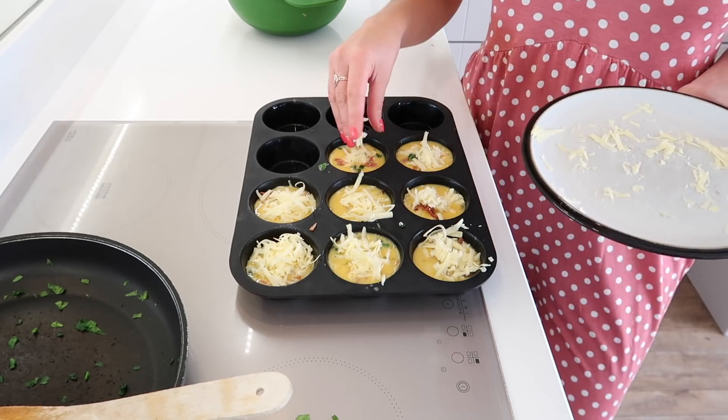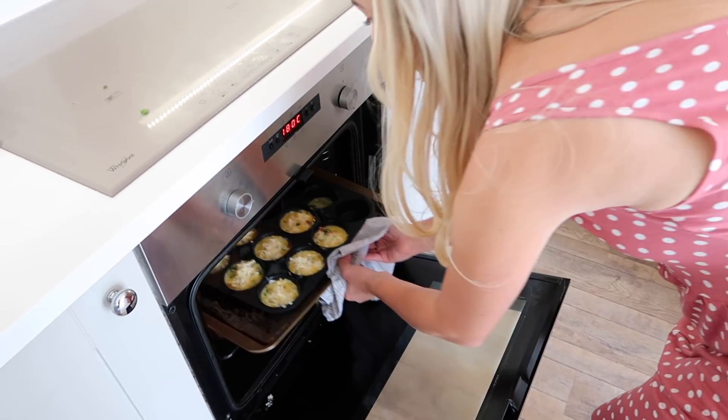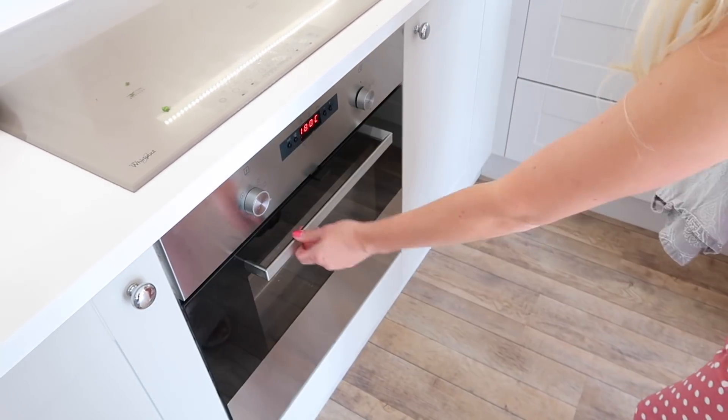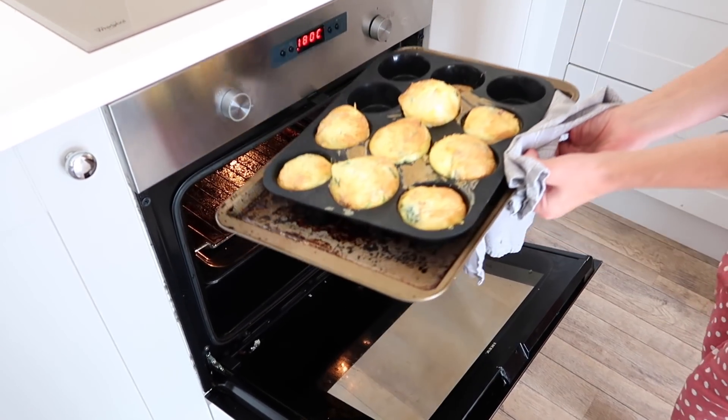These are really yummy and healthy, and you can pre-make them. Just put whatever you want into them, and then stick them into the oven for about 20 minutes until they're looking golden brown, and then enjoy.